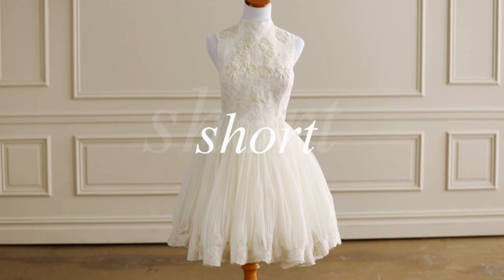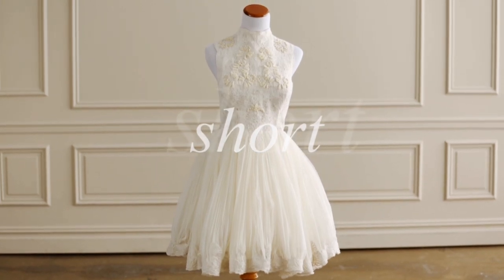Another trend with staying power is short hemlines. You may be having a garden party wedding or getting married outside, so you'll choose a shorter hemline to show off your gorgeous legs or a killer pair of shoes.